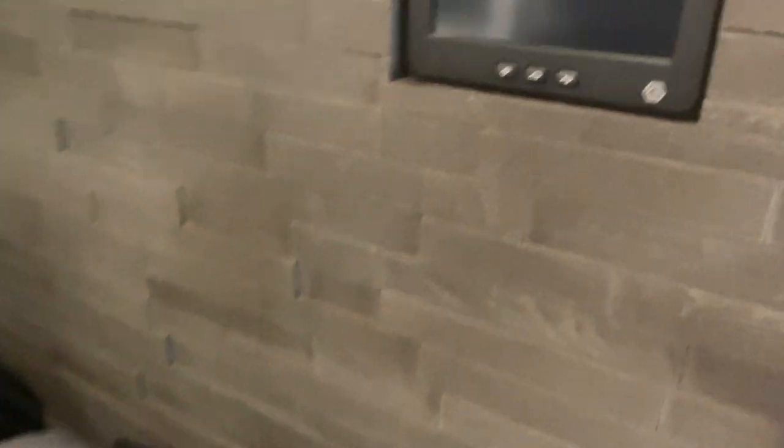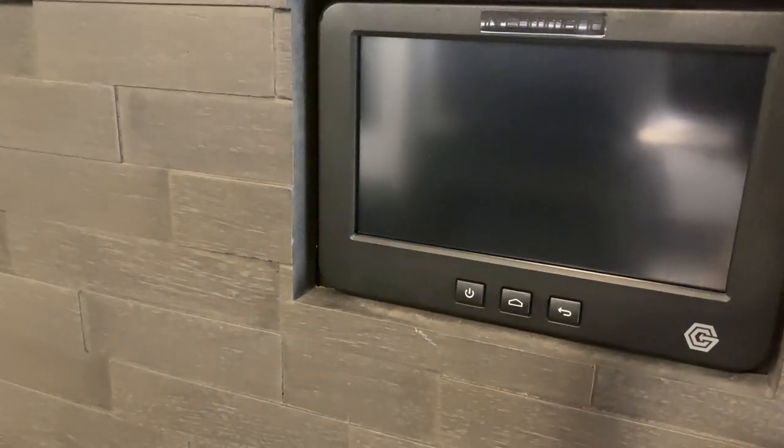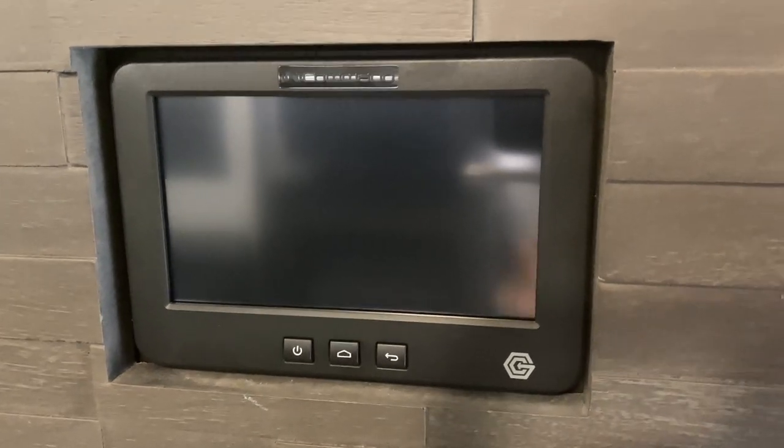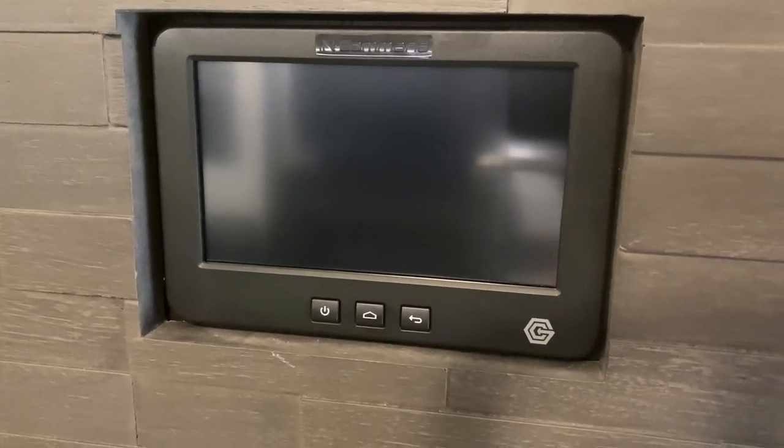Also, when you first walk in just to your right — remember I was talking about the electronic system? Here's the keypad right when you walk in. You can also put this on your phone or on a pad and operate it from there as well.